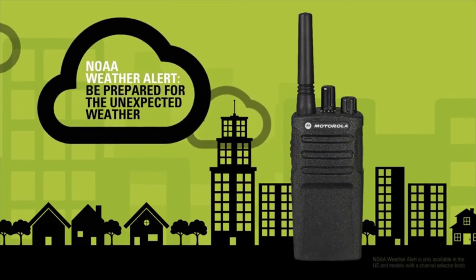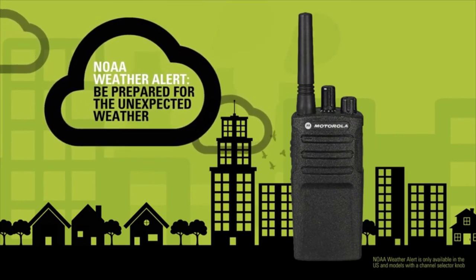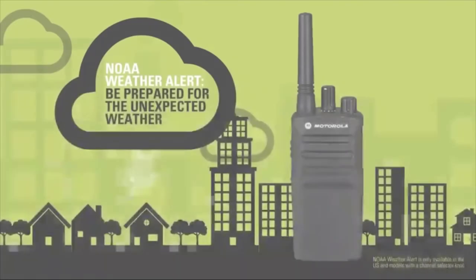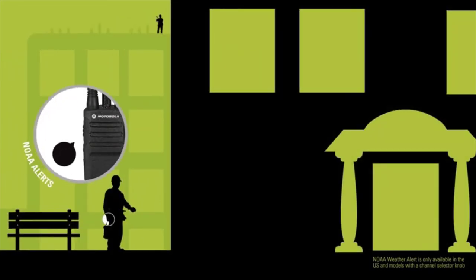With major weather events on the rise, it is important to be prepared for the unexpected. With NOAA Weather Alerts, dedicate a channel to monitoring weather and automatically be notified when bad weather is coming.